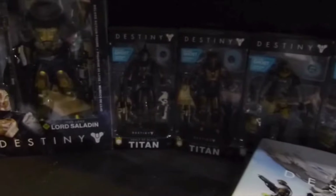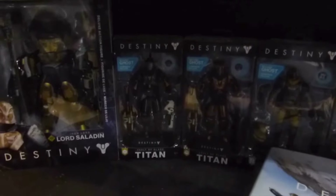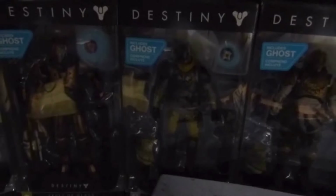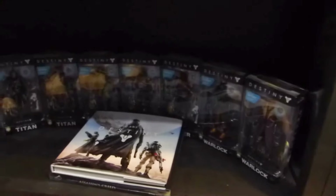We have a couple of exclusives up here — some Target exclusives. I got pretty much all my exclusives from Ubigames. But there's this Hunter here which is a Walmart exclusive, and I think this was a Walgreens exclusive. McFarlane actually announced more figures for Destiny 2, so this is just the beginning of the collection — it's going to grow slowly.